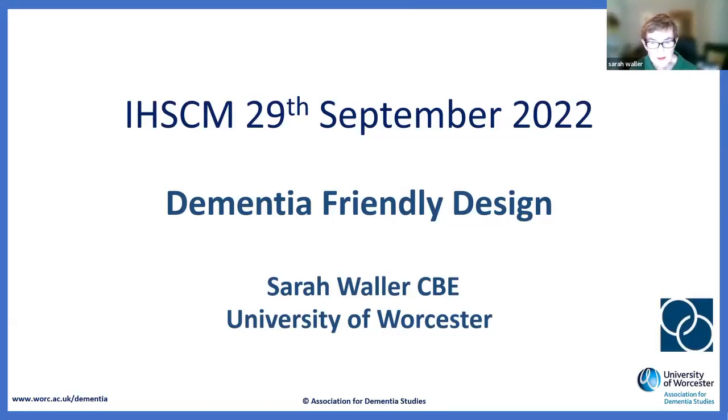My job this afternoon is to talk about dementia-friendly design, and this applies equally to somebody at home or in hospital. I'm going to start off with hospitals because that's where the work started, but then talk about some of the resources we have available — and so does the Alzheimer's Society and others — to help people at home.